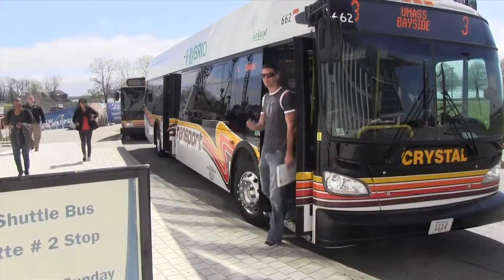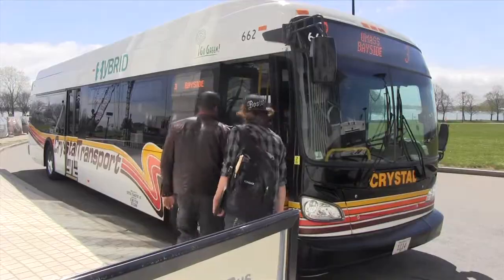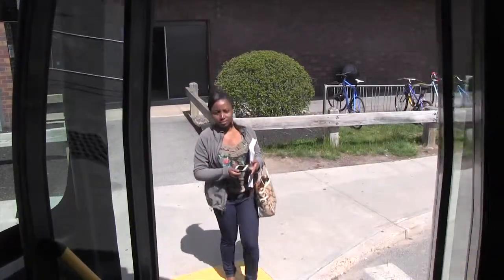When you're ready to go back to the UMass Boston Bayside lot, look for the Route 3 shuttle bus outside the Campus Center. You can also get on the bus at the Rotary adjacent to the Clark Athletic Center. Again, look for the Route 3 shuttle bus.